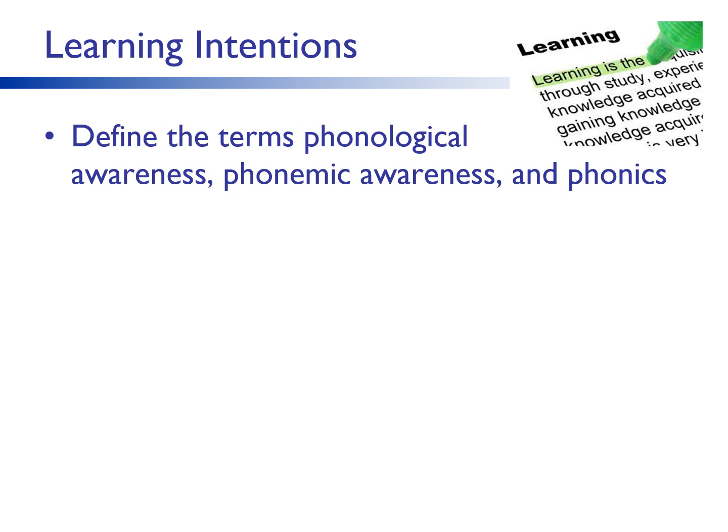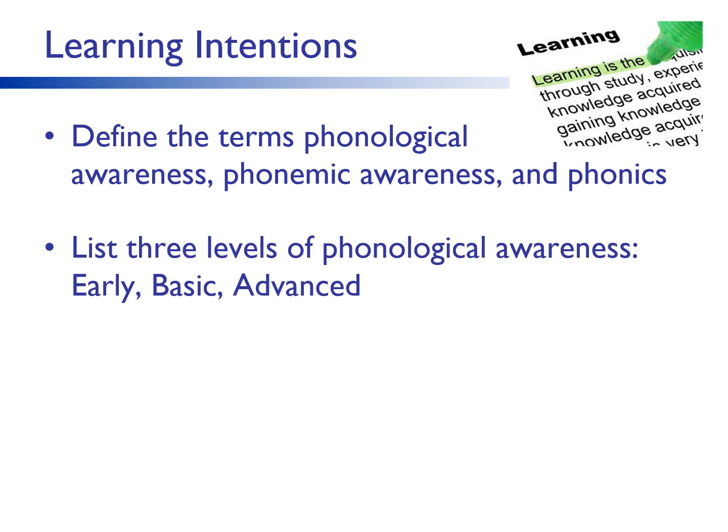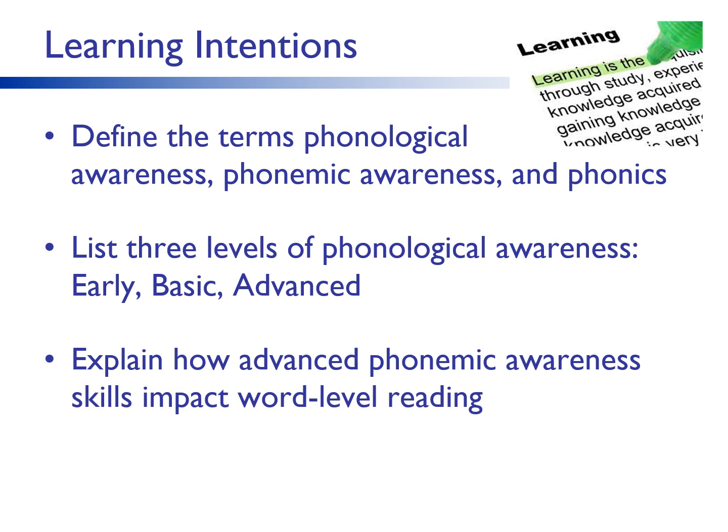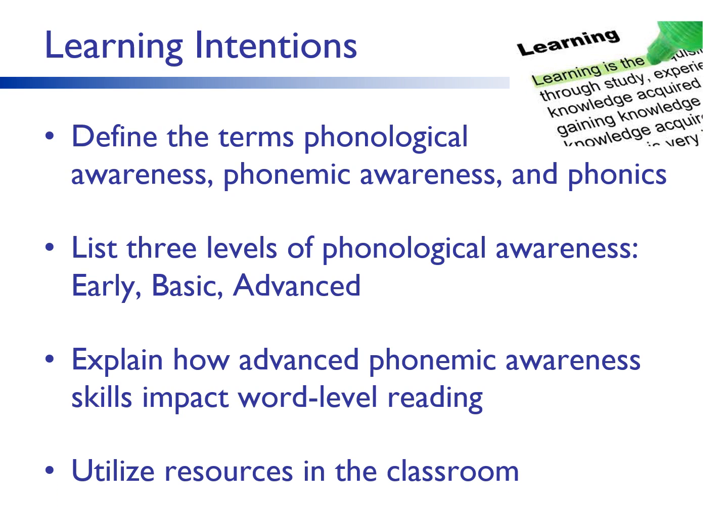I hope you will leave this session with a clear sense of the terms phonological awareness, phonemic awareness, and phonics, as well as an understanding of the three levels of phonological awareness, specifically advanced phonemic awareness and how it impacts word level reading. We will practice some advanced phonemic awareness skills today and I will also provide you with some resources so you can implement these activities in your classroom. Additionally, classroom videos will be shared to show you what it looks like and sounds like with actual students.